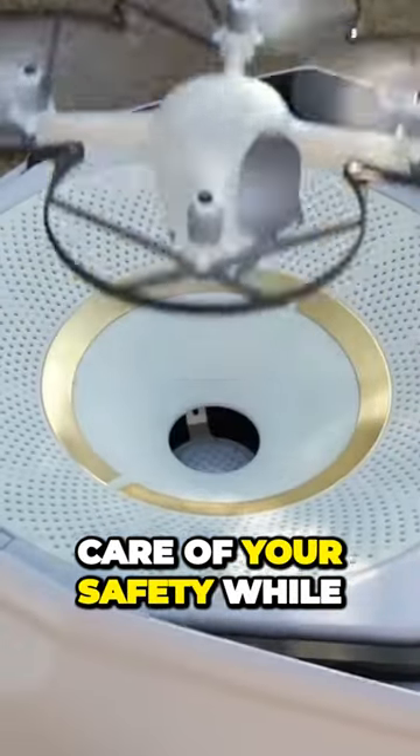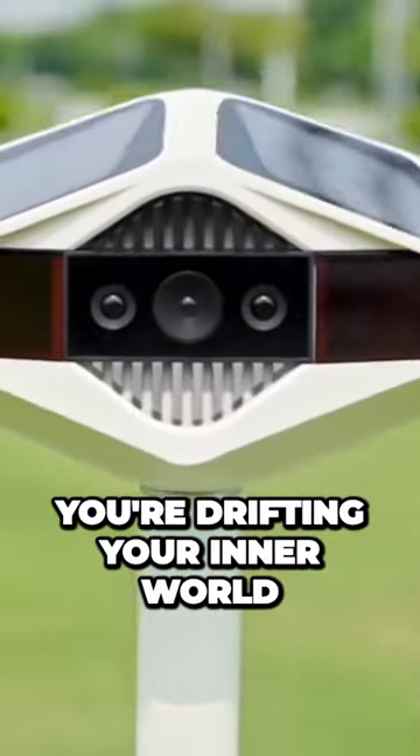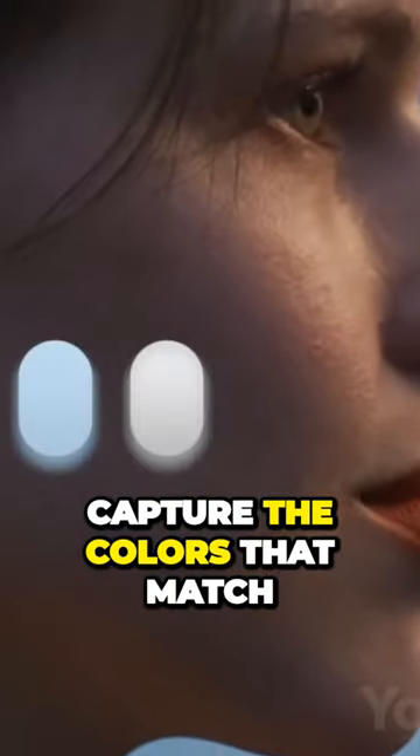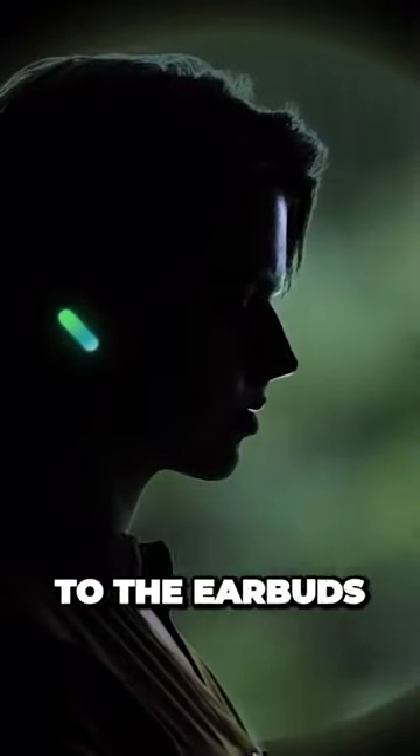There's a couple of gadgets that'll take care of your safety while you're drifting your inner world. These are the earbuds that can change their color. The dedicated app allows you to pick the color you like, or you can take a picture and the app will capture the colors that match the scene and then upload them to the earbuds.